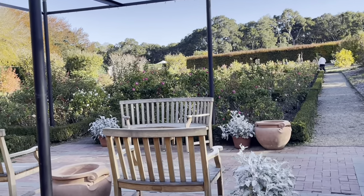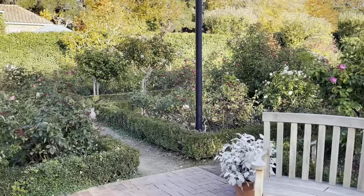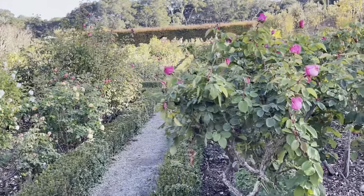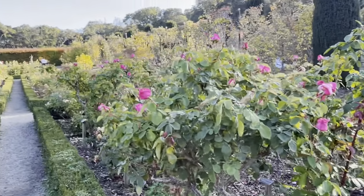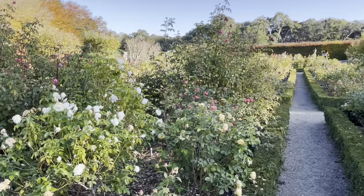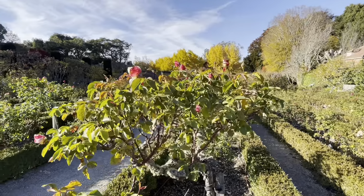Roses are still blooming at Filoli at this time of the year. This is our favorite rose, Double Delight.